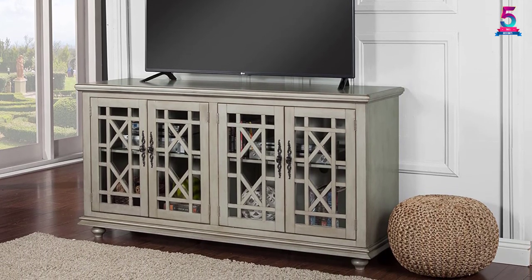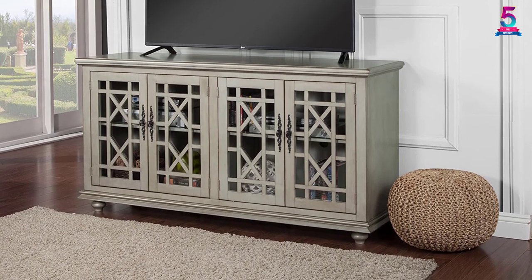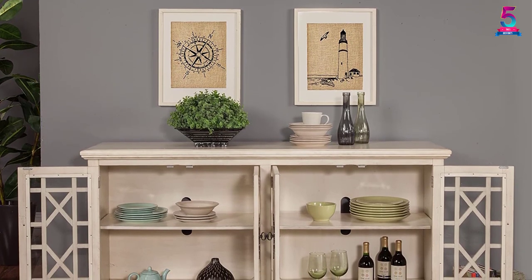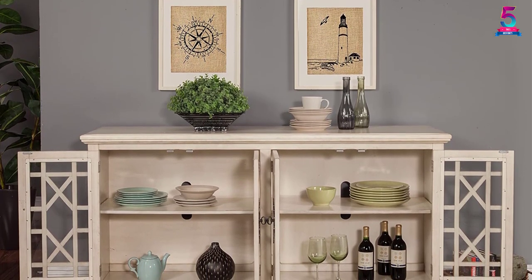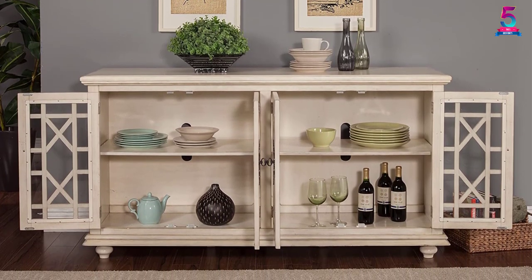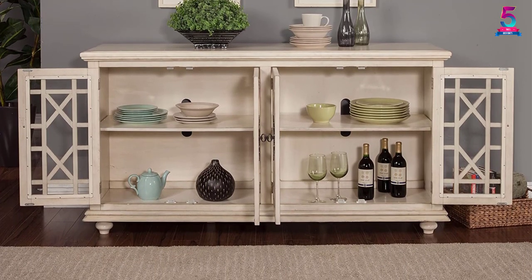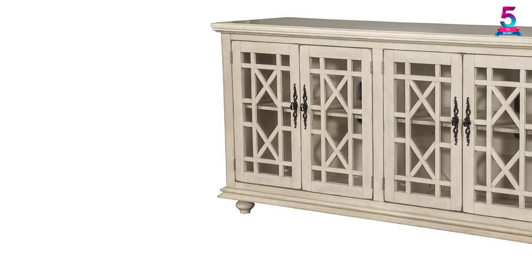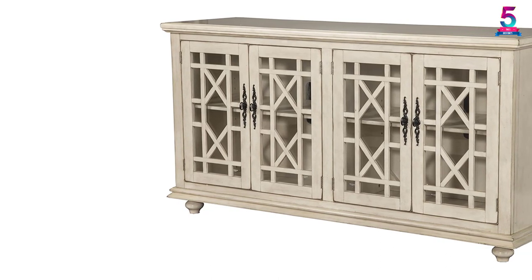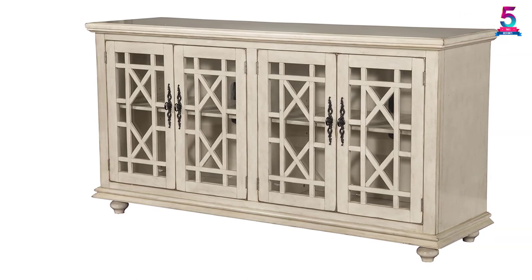Each unit is slightly distressed with the right amount of rub-through at the edges for a traditional accent. This versatile model suits an entertainment console, dining room server, and entry hall credenza. The adjustable and removable shelves offer handy storage for video, audio, and gaming components. The vertical wire management design allows easy access with many shelf configurations. This stand accommodates a 65-inch flat screen panel and is easy to assemble.